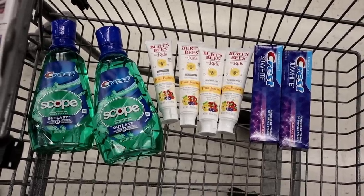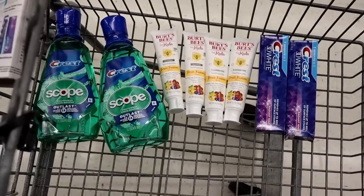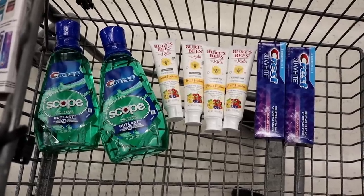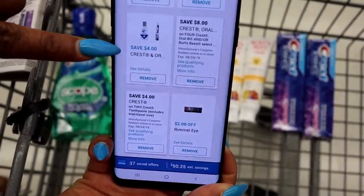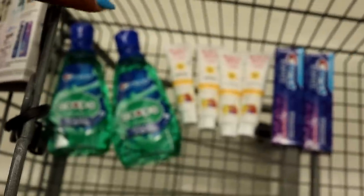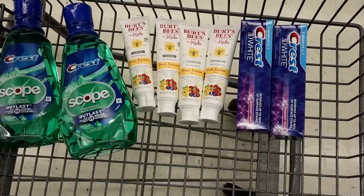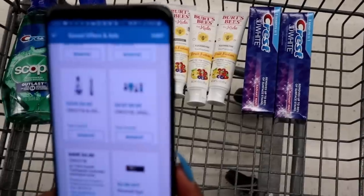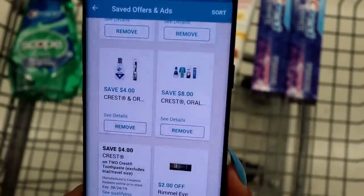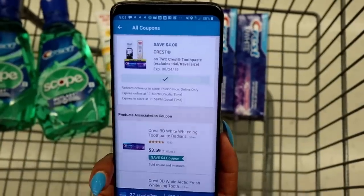Let's do a quick cart recap. You should have two Crest with Scope mouthwashes at $3.99 each with the $4 off coupon clipped. You should have four Burt's Bees at $2.99 each with the $8 off coupon clipped. And you should have two Crest toothpaste at $3.99 each with the coupon clipped. That's your cart so far.